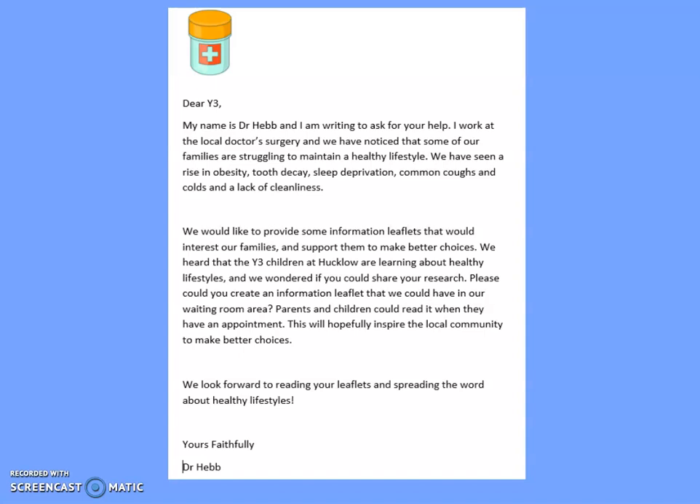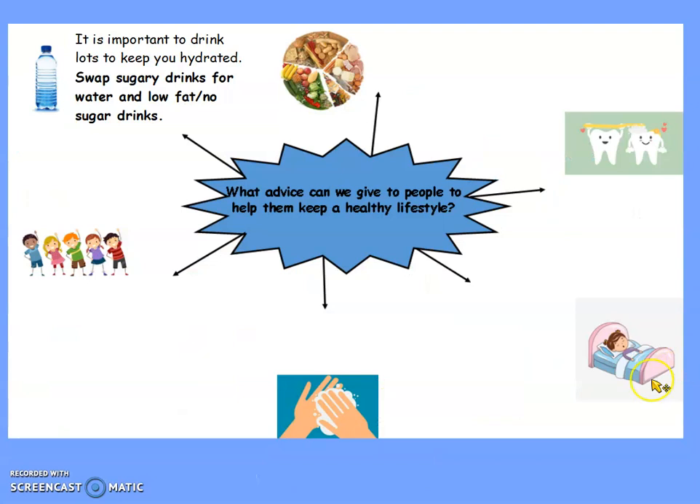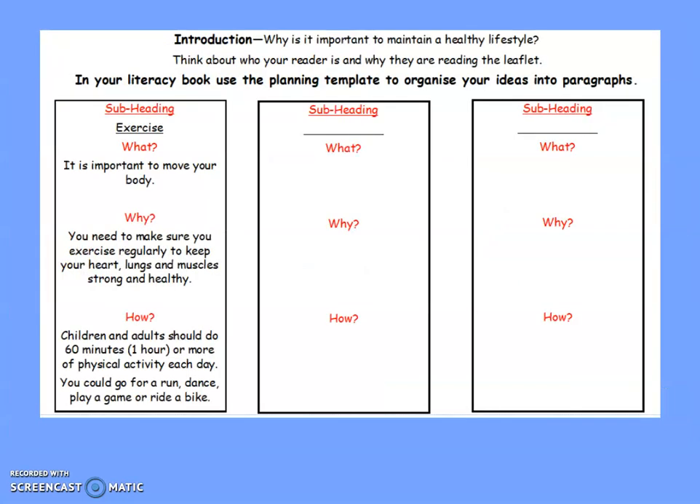Already this week you've been writing lots of advice on how to live a healthy lifestyle. On Monday you looked at information leaflets and summarised the advice that they were giving. On Tuesday you created your brainstorm of the different advice that you could give to people to help them lead a healthy lifestyle. And finally, yesterday on Wednesday you started to plan your paragraph and organise your ideas using subheadings and three key questions. Today we're going to put that all together to create the first page of our leaflet.